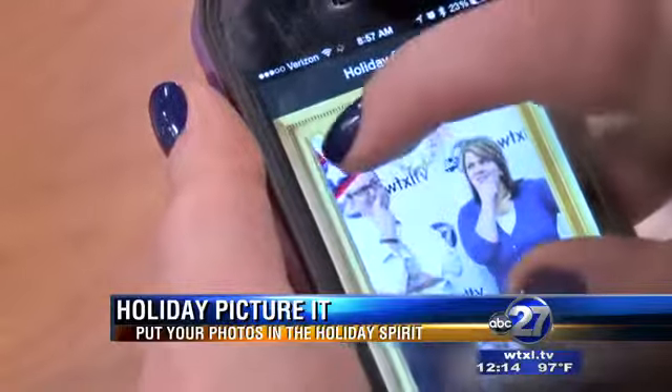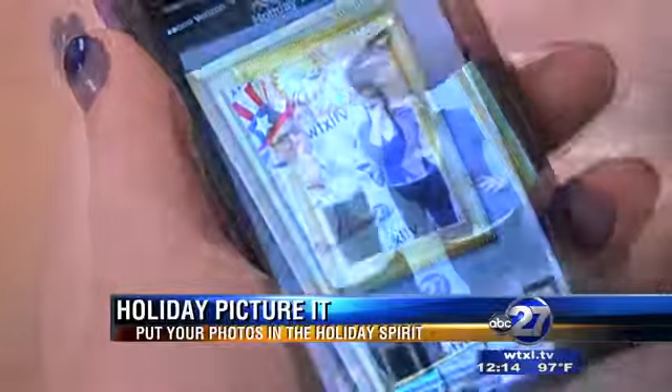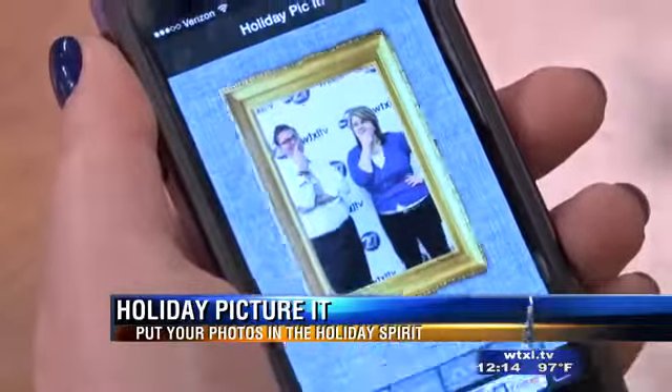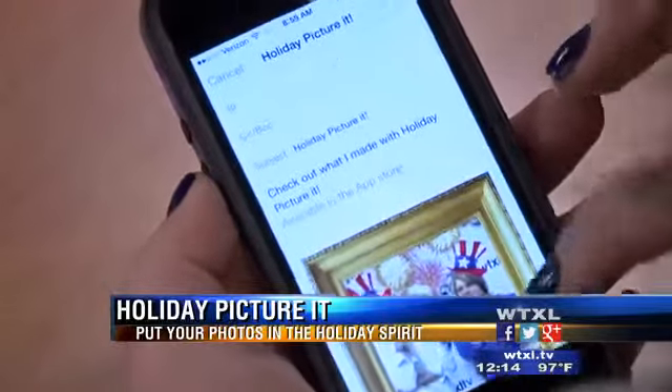Add an Uncle Sam hat or some fireworks to make your photo scream Independence Day. You can even write a message or add a frame to really finish off the look. The app comes with 6 free add-ons, and a whole lot more for just a few dollars.